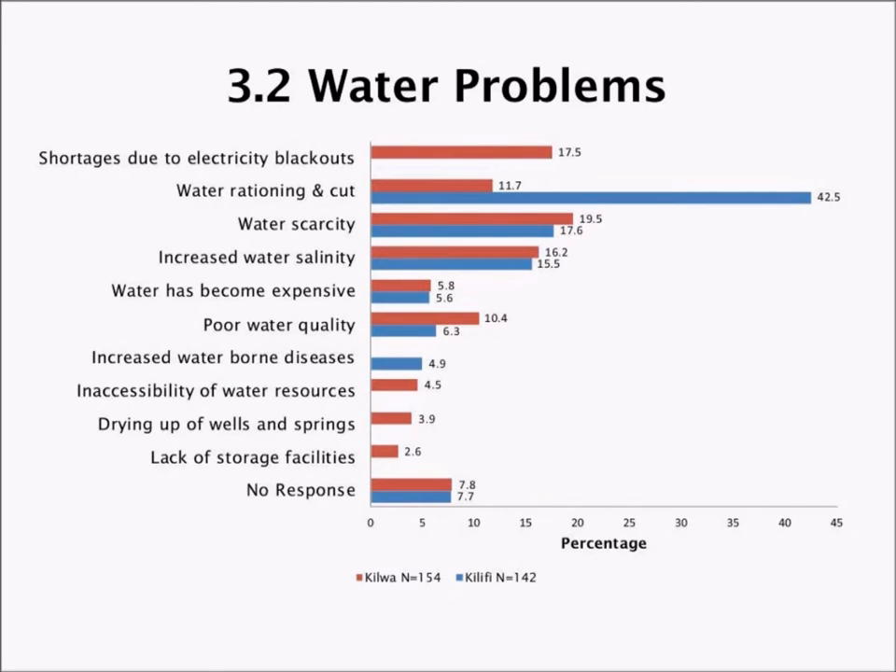Speaking to community members in Kilwa, Tanzania and Kilifi, Kenya, you realize there are similarities in water problems across the two areas. Key among these are water scarcity, increased water salinity, high cost of water, and poor water quality. Where water exists, there are issues of water rationing — in Kilifi this is quite high at 42 percent, as shown on the graph — and also disconnection. In Kilifi, shortages due to electricity blackouts are more common.